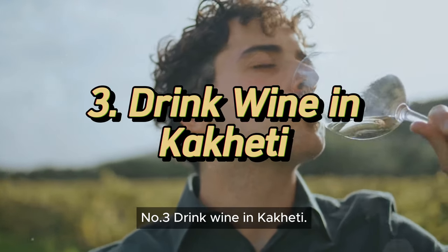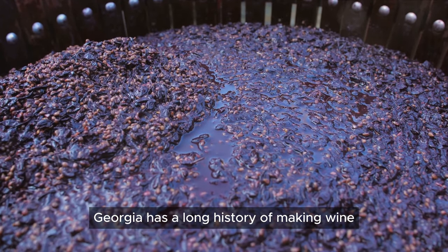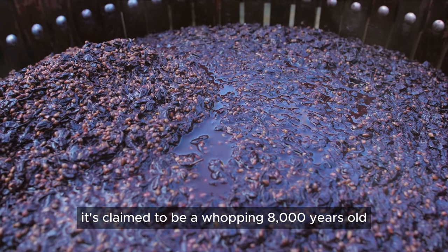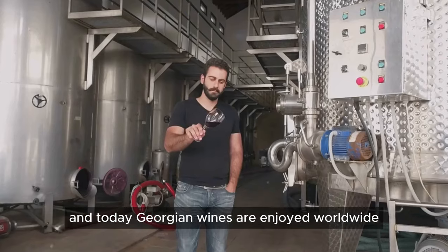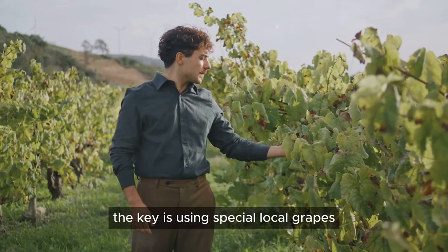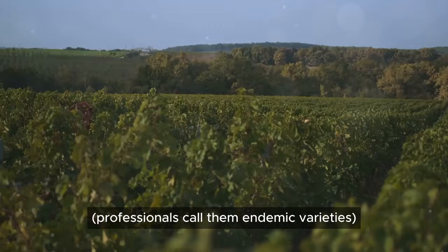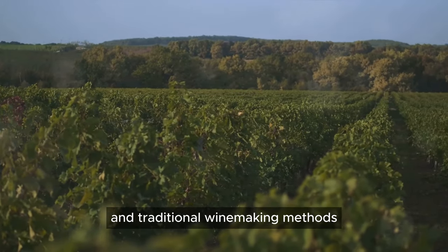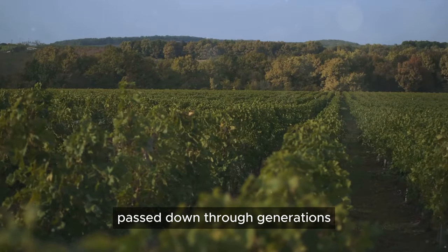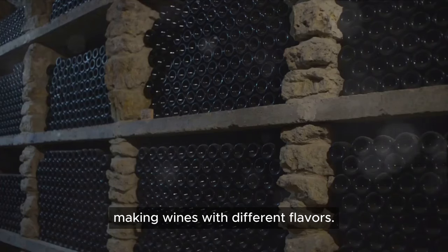Number 3: Drink wine in Kakheti, the wine region. Georgia has a long history of making wine — it's claimed to be a whopping 8,000 years old, and today Georgian wines are enjoyed worldwide. The key is using special local grapes, which professionals call endemic varieties, and traditional winemaking methods passed down through generations. Each region in Georgia has grown its own grapes, making wines with different flavors.